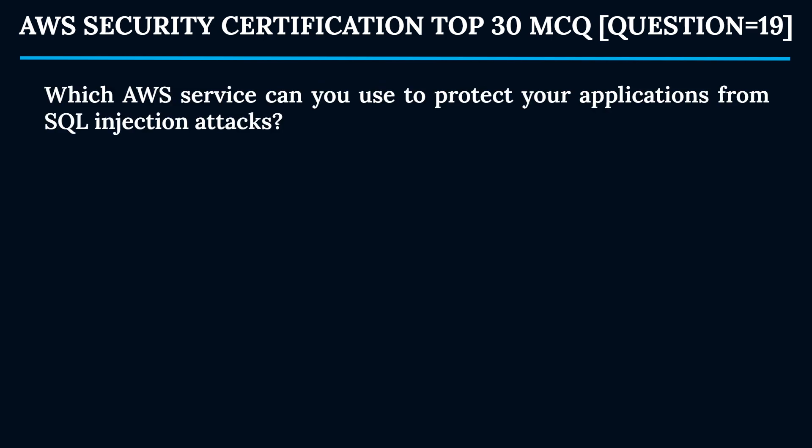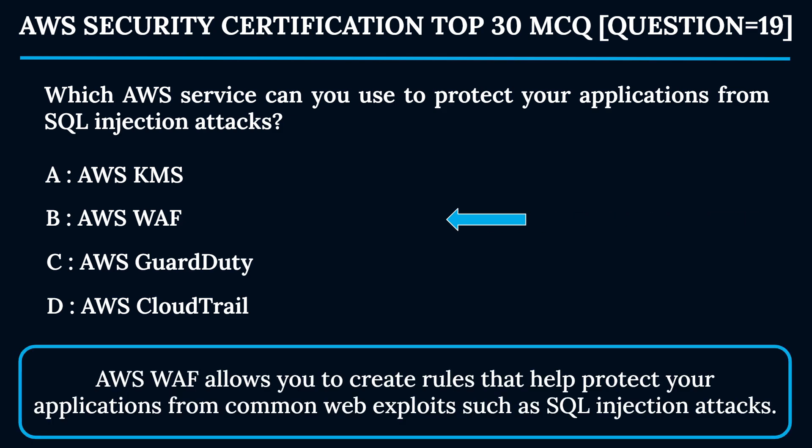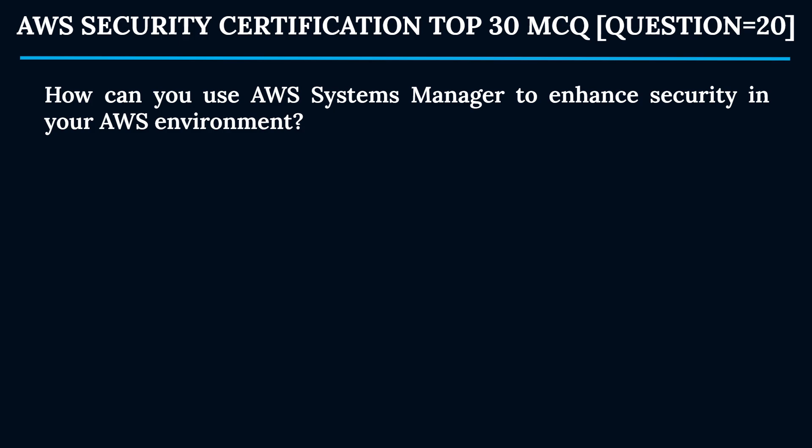Question 19: Which AWS service can you use to protect your applications from SQL injection attacks? Option A: AWS KMS. Option B: AWS WAF. Option C: AWS GuardDuty. Option D: AWS CloudTrail. The correct answer is Option B — AWS WAF. AWS WAF allows you to create rules that help protect your applications from common web exploits such as SQL injection attacks.